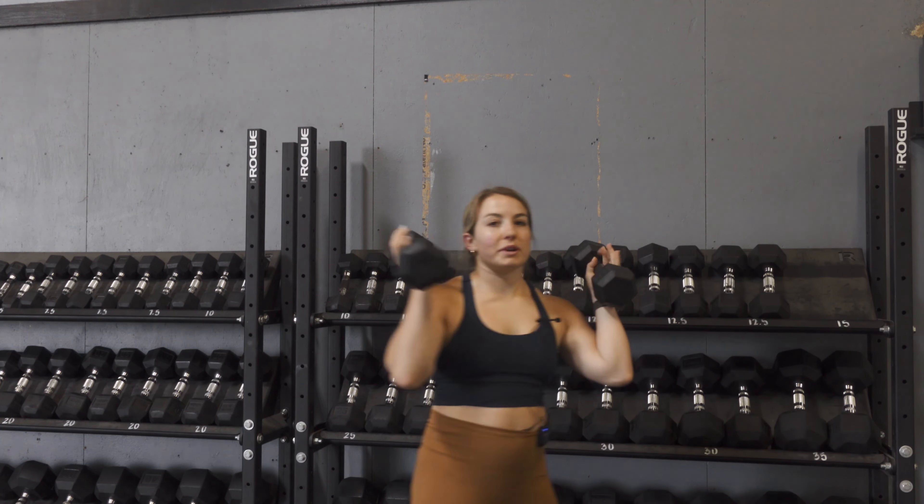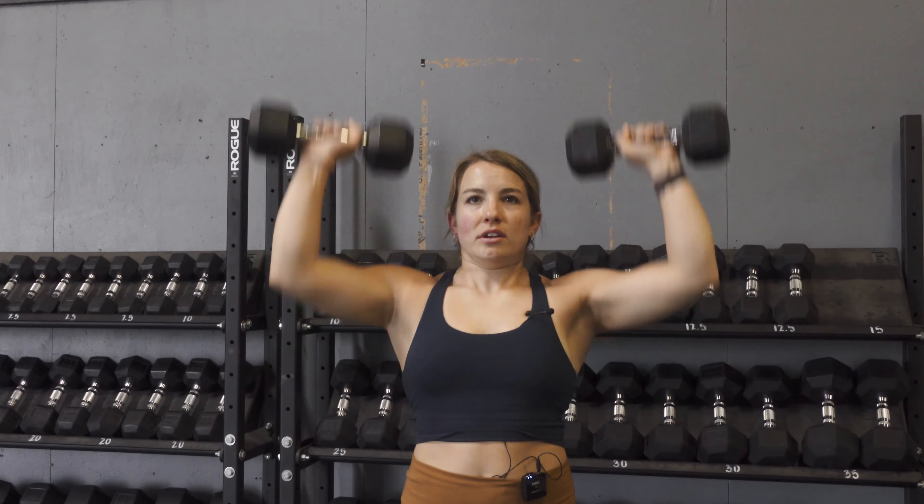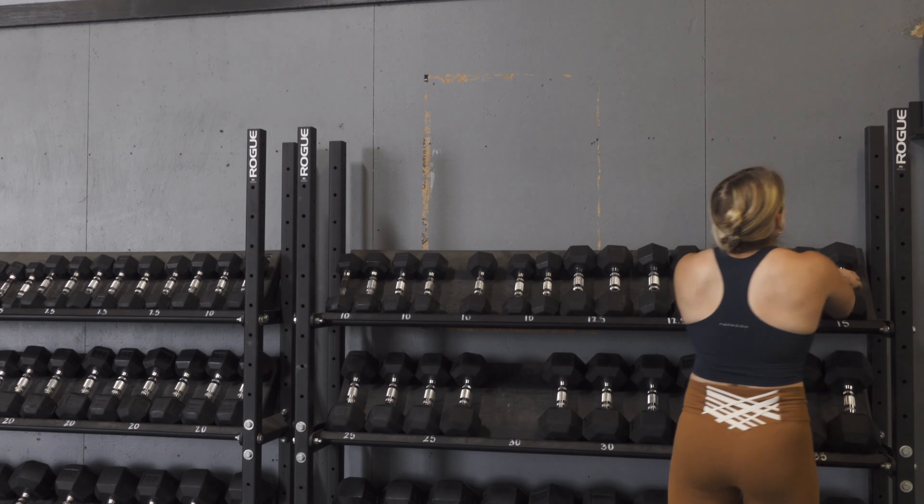I'm going to grab the 15s — this is all for demonstration — and do my standing shoulder presses. I get into position and press through my reps. That felt pretty good. I'd say I was about a seven there, up from a six. That's pretty close to the target. I can stay there for the rest of my sets and maintain that seven.